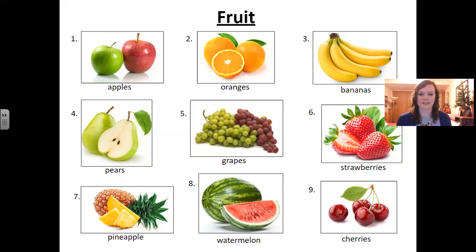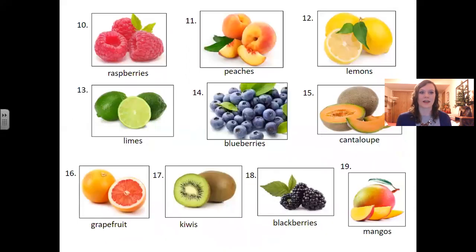Number six: strawberries. Number seven: pineapple. Number eight: watermelon. Number nine: cherries. Number ten: raspberries.